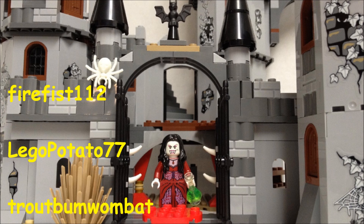Your Brickfilm winner is LEGOPotato77 for his LEGO Captain America shield. That was a kind of funny, cute little video, so check that out. And your MOC winner this week is Trout Bum Wombat for their LEGO Custom Quinjet. Very nice design, guys. Everybody else, go check out that MOC.